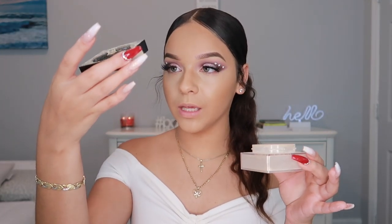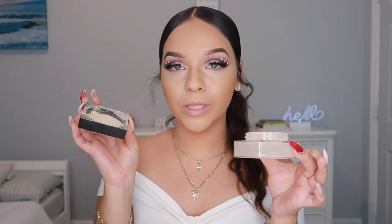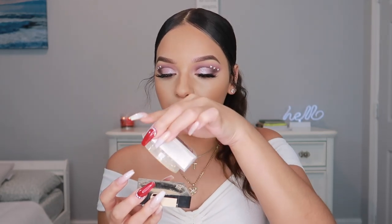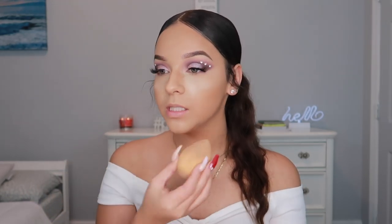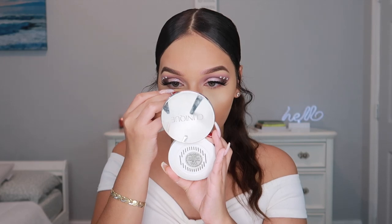I'm going to use the Maybelline Fit Me Loose Finishing Powder — I ran out but was able to get some from the cap. Lately I've been noticing it leaves a pink rosy kind of tint on my face, and I'm not sure why I'm just starting to notice that. So right now I'm on the hunt for a really good loose face powder — if you guys know any good ones besides the ones I usually mention, let me know in the comments below.